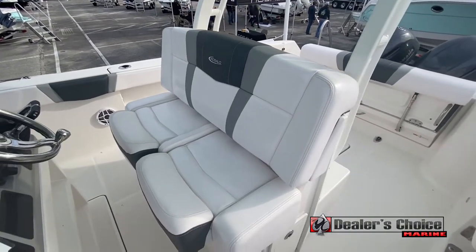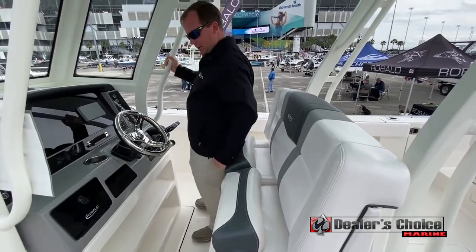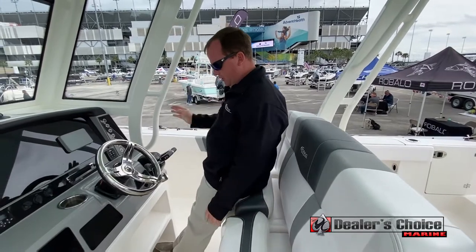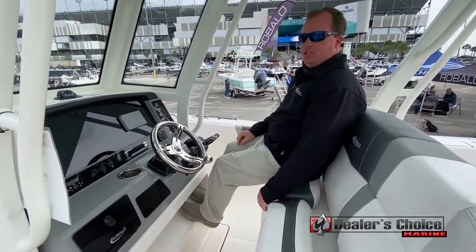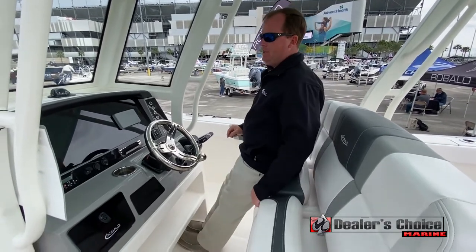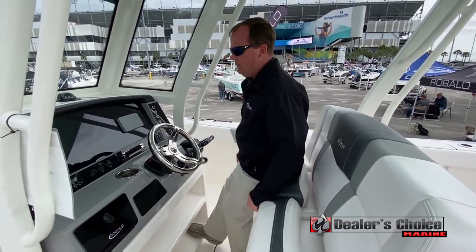Flip-up bolsters. And one of the really nicest features is we have dual footstools down here at the bottom, so either position you can put your feet up — versus having one position that's uncomfortable like our competitors.